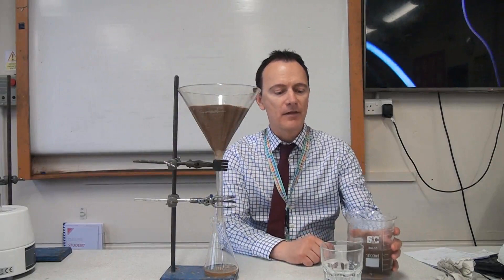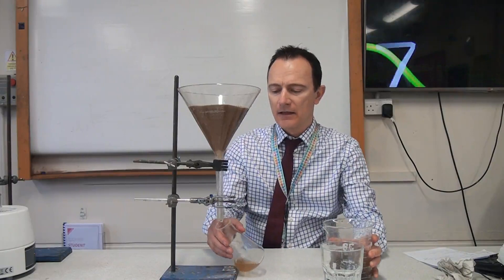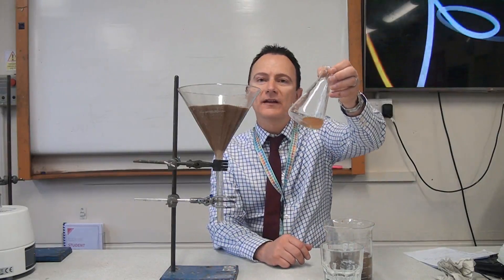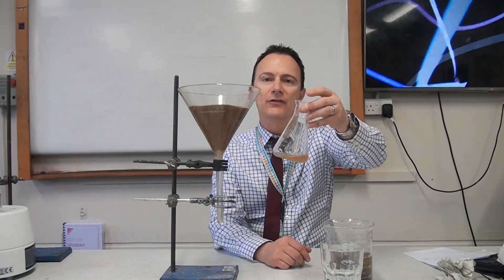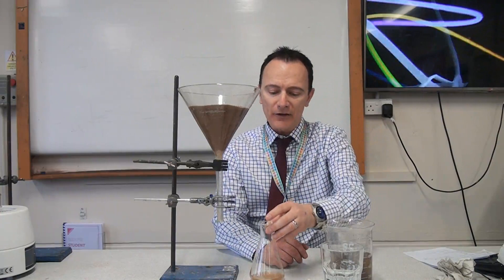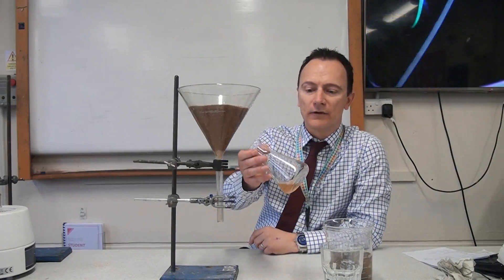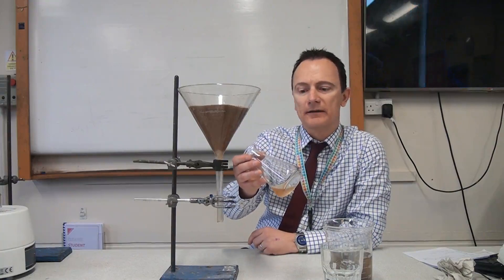So let's see how effective the filtering was on the pond water. The pond water looked something like this, and the filtered water does look a lot better, but we can still see that we wouldn't be happy drinking this water after it's passed through the sand filter. That's because it's still got that brown colour from dissolved substances in the water, and there might also be some very fine insoluble particles still present.